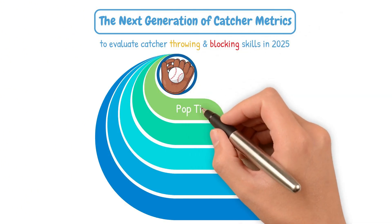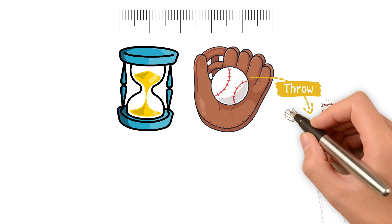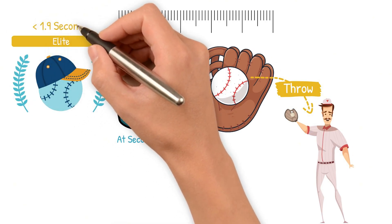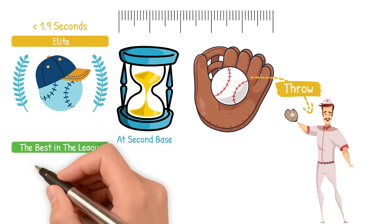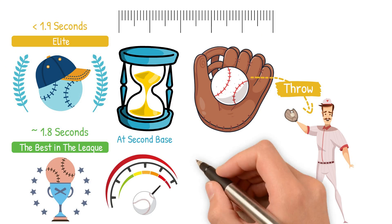First, we have pop time. It measures the time from when a pitch hits the glove to when the throw reaches the fielder's glove at second base. Elite pop times are under 1.9 seconds, with the best in the league being closer to 1.8. But it's not just speed — it includes transfer time and a catcher's throwing mechanics.